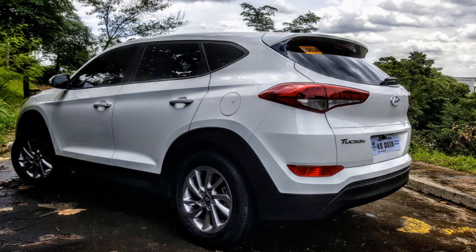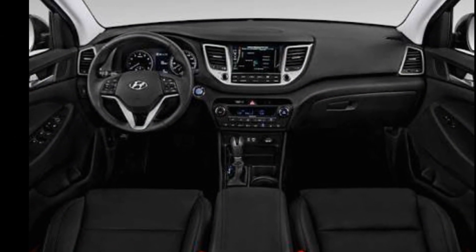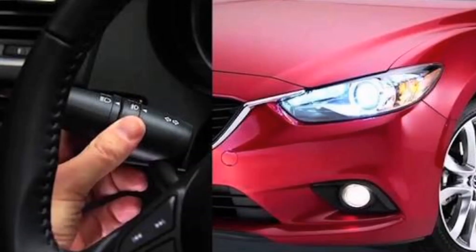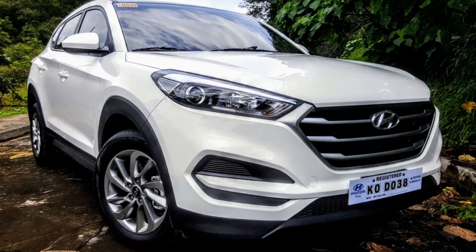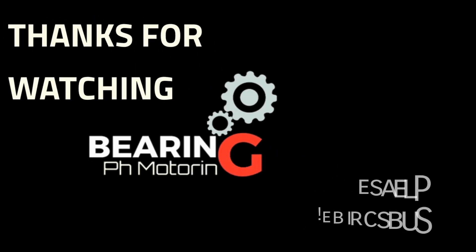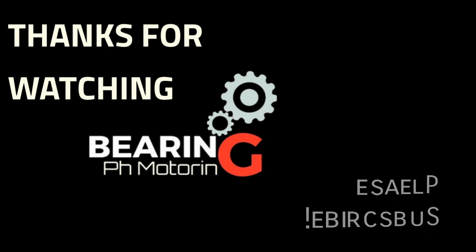So, is there a compromise in buying an SUV that costs less than a compact car? Well, if the price for more comfort and space is having to live without automatic headlights and push-button start, then there's absolutely no compromise.